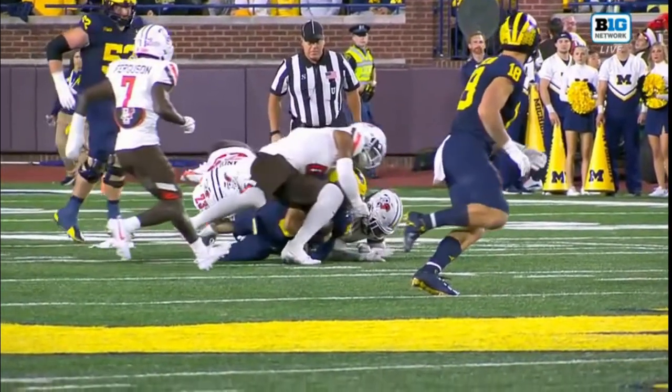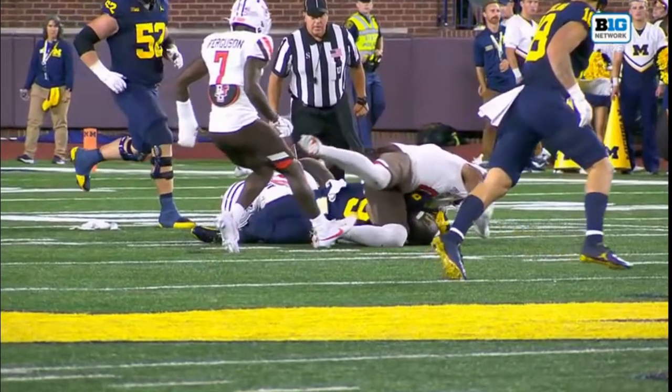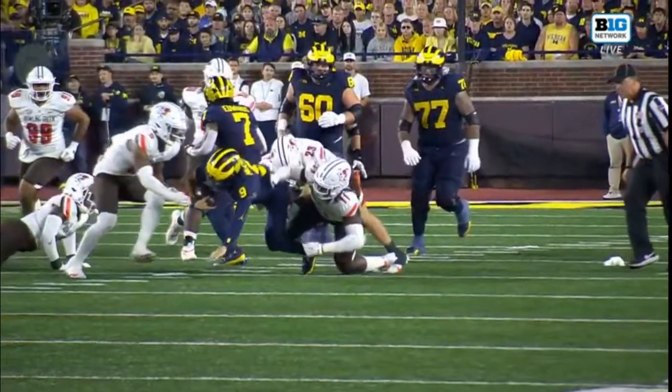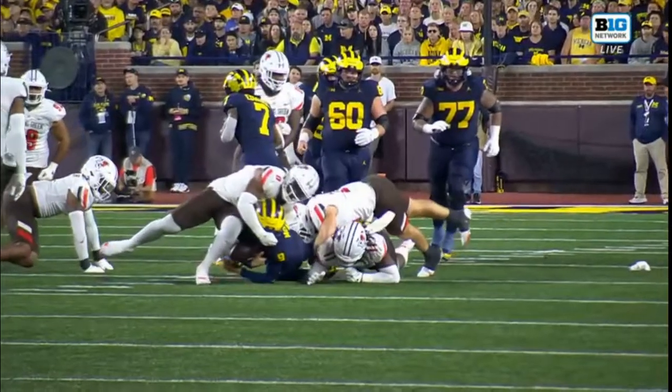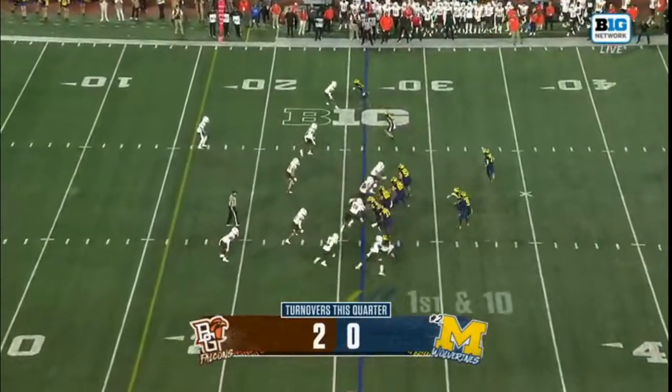Is that ball moving a little bit before that knee is down? It's close. Good looks at it here — Harbaugh is at the funeral for a former player of his at Stanford who recently passed away.